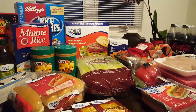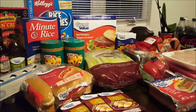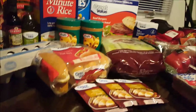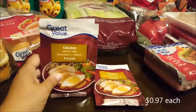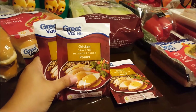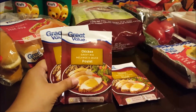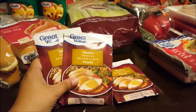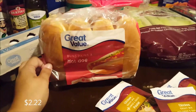Hi everyone, welcome back to my channel Our Budget Life. My name is Melanie and I have a Walmart grocery haul for you today. I bought three packages of chicken gravy mixes at 97 cents each. I like the Great Value brand because it's cheaper but it also tastes just as good as a name brand. I also bought a package of eight hot dog buns.